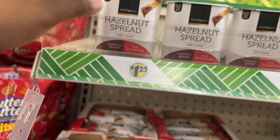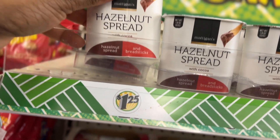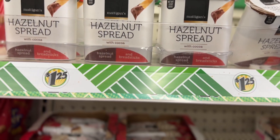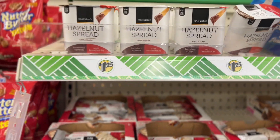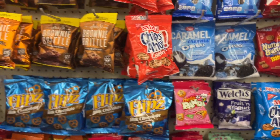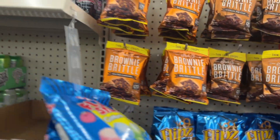Y'all know about Dollar Tree? Look, they have hazelnut spread with cocoa and breadsticks for $1.25! The ones they have at Walmart and stuff are like $2.79, so it's way cheaper here.